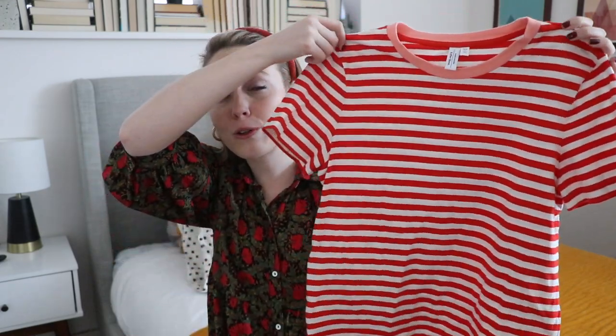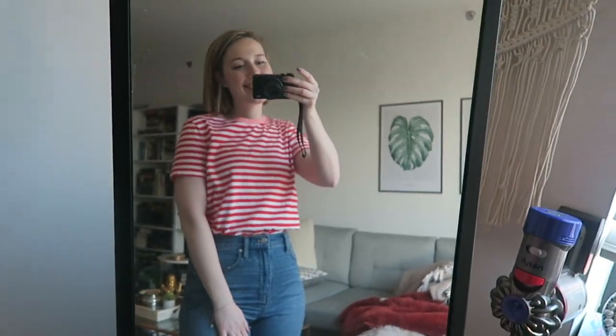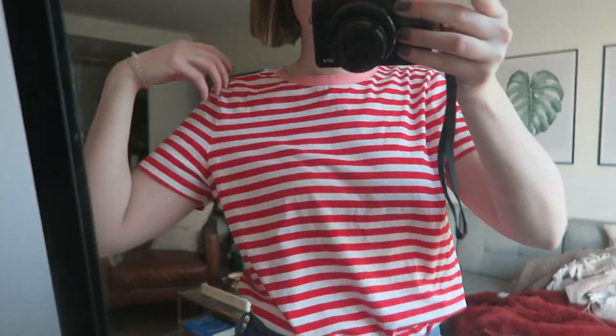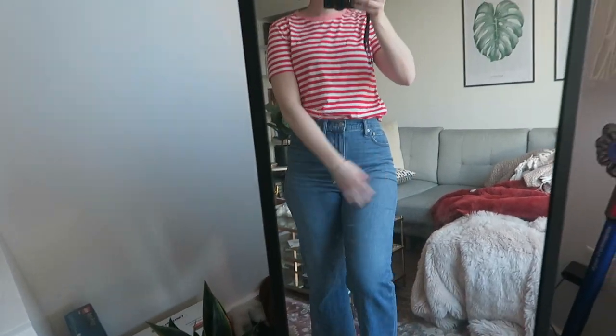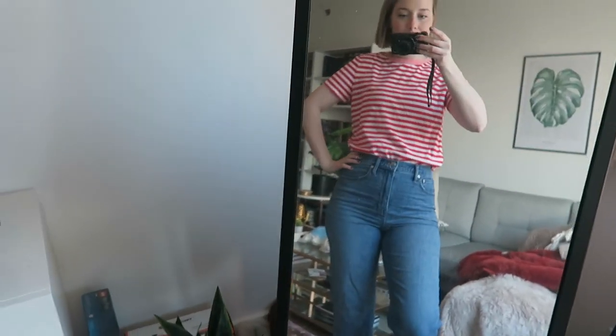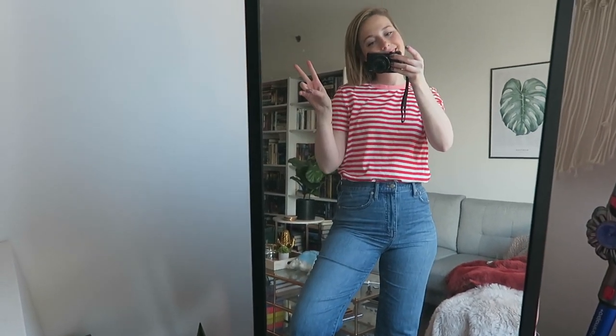It's this super cute striped bright red and pink collared striped shirt. Again, from And Other Stories and really sturdy cotton. I've had versions of these for years — they wash really well — and I already know I wear them a bunch in my wardrobe. So I loved this color combination.